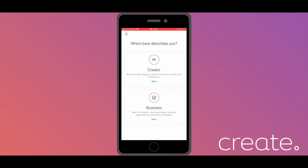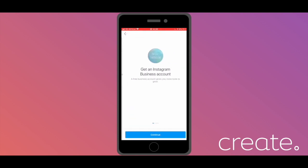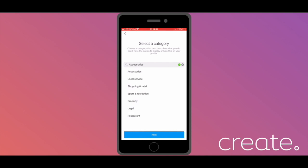On this page, select Business and now you can start setting up. Hit Continue on this next page. You then need to select a category that best describes your business. Some categories won't be applicable for Instagram shopping.